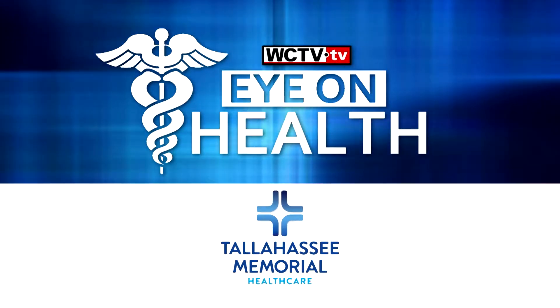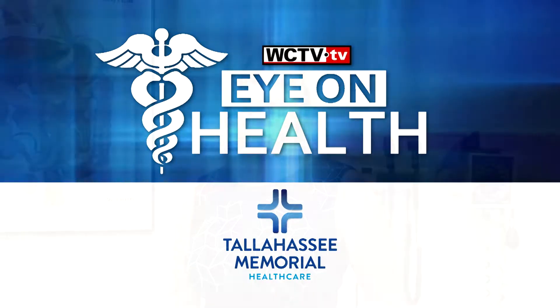Eye on Health, brought to you by Tallahassee Memorial Health Care. Endoscopy is usually a non-surgical procedure used to examine a person's digestive tract. But Tallahassee Memorial Health Care is home to an endoscopy program that also uses advanced endoscopic surgery to treat various digestive diseases. Dr. Hardeep Singh is here to tell us more.